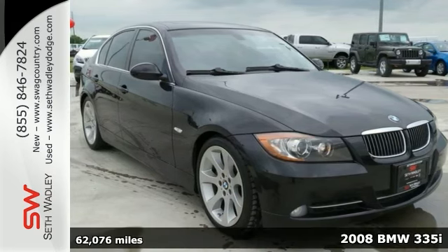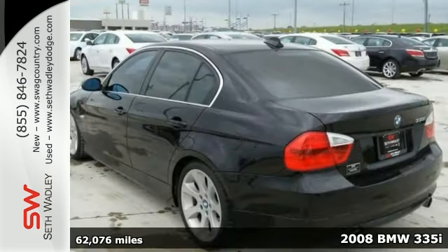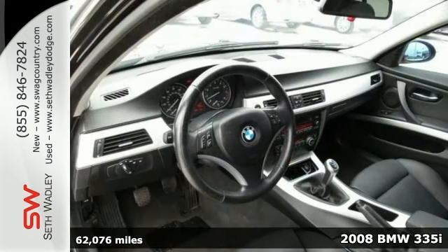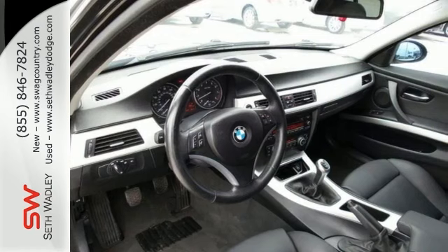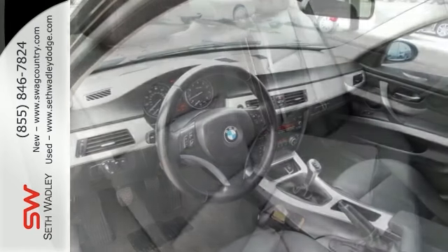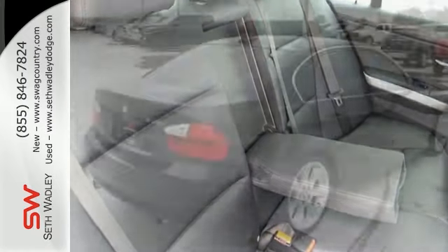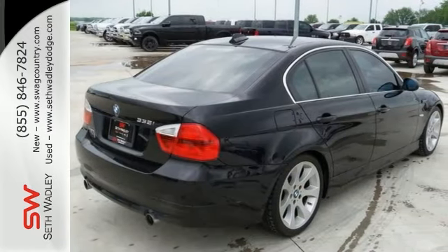Take your hand off the mouse, because this beautiful 2008 BMW 335i is the luxury car you're looking for. It's one of the most sought-after used vehicles on the market, because it never lets owners down. And this one gives you a power moonroof, rain-sensing wipers, a sport package, and a turbocharged engine.